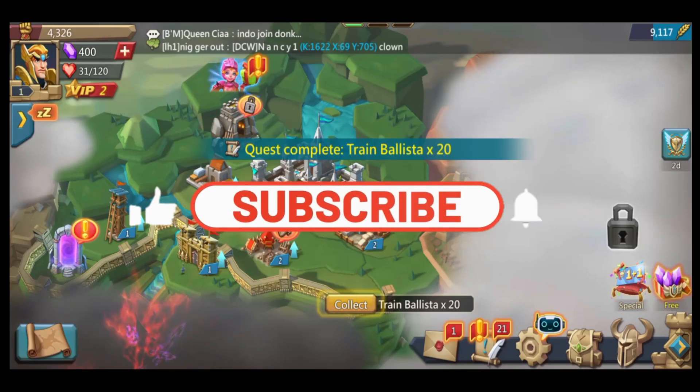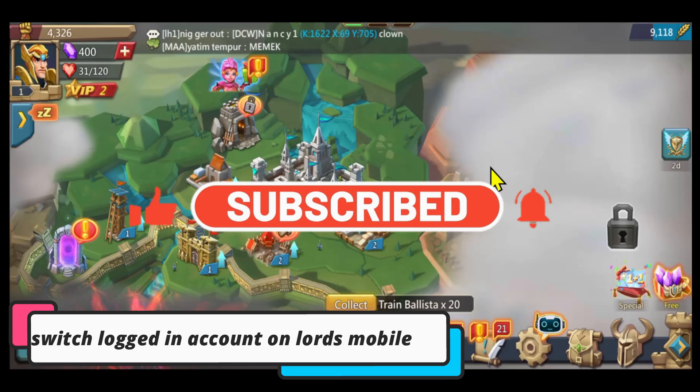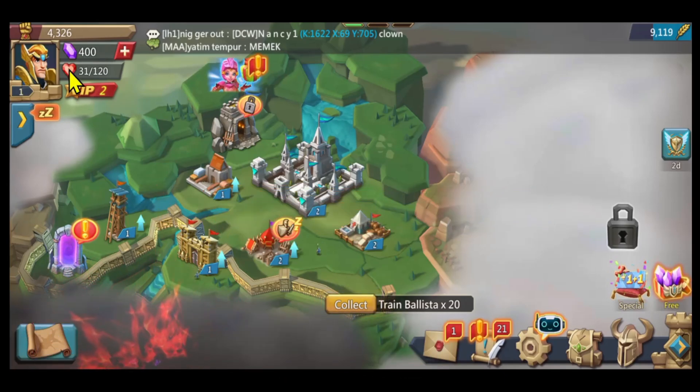Hello everyone and welcome back to another video from Gameplay Classic. In this video I'm going to show you how to change your logged-in account on your Lords Mobile game, so let's get started right away.